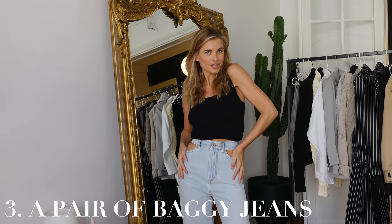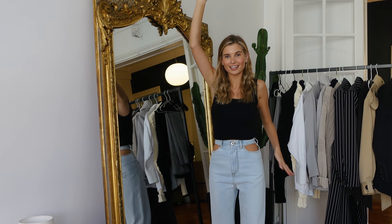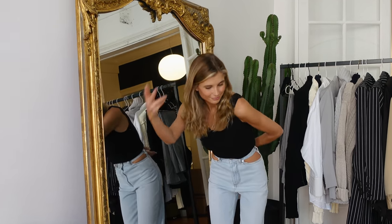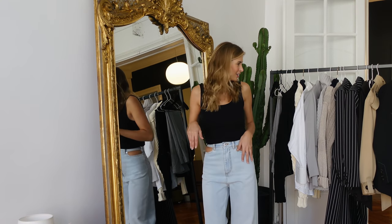Must-have item number three: baggy jeans. In my size, I was searching for years and years — they were always sold out, and if I saw them somewhere it was never my size. Guess where I found them? On Farfetch! I finally have my dream Margiela pants with the cutouts that are so iconic. They've been iconic for years and years, and I think the jeans are perfect.